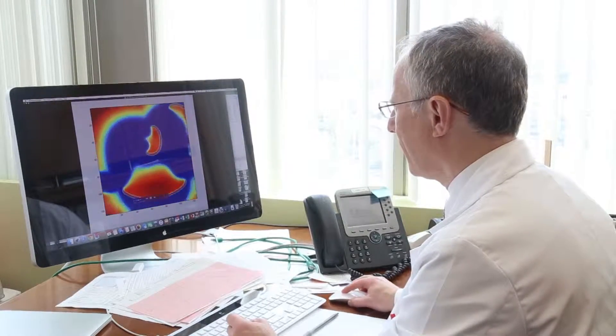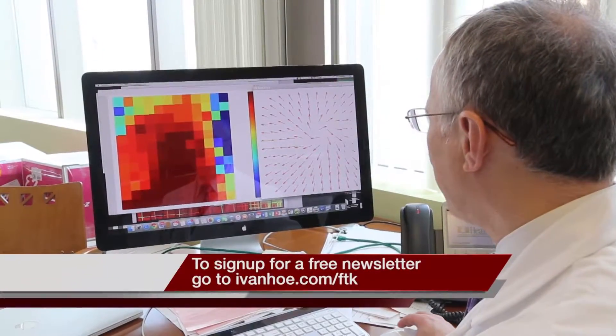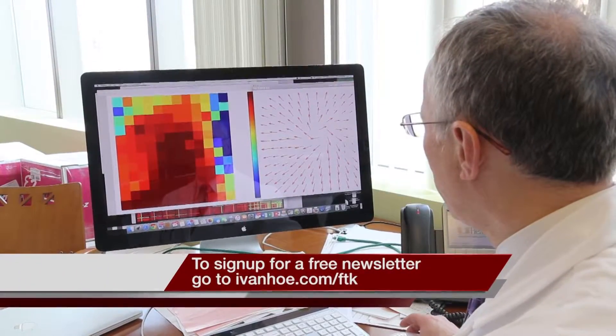Then we can improve our success rates from that 50% level to what we see with other kinds of heart rhythm problems, where it might be in the 90 plus percent range. New technology that could stop strokes and save lives. I'm Marty Salt reporting.